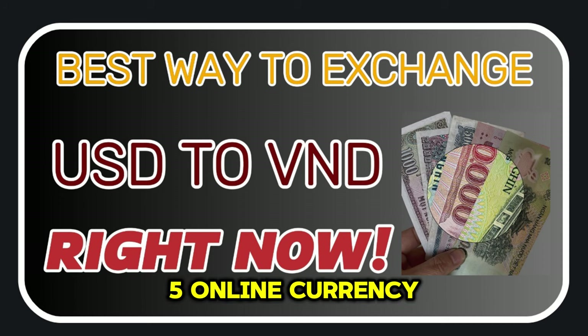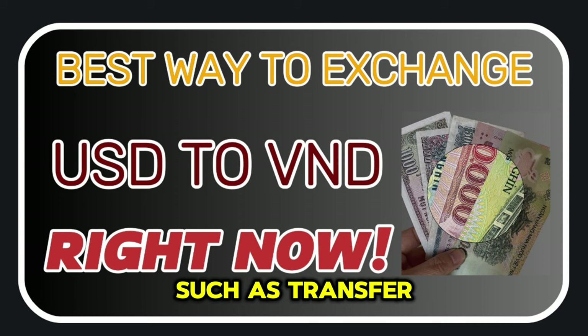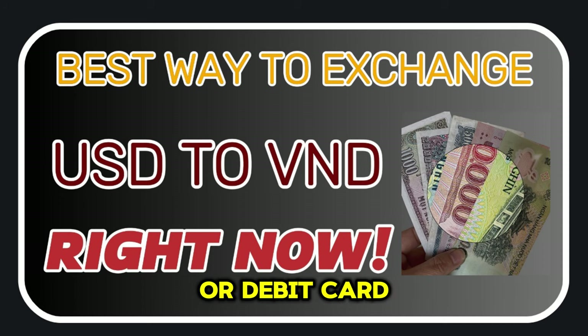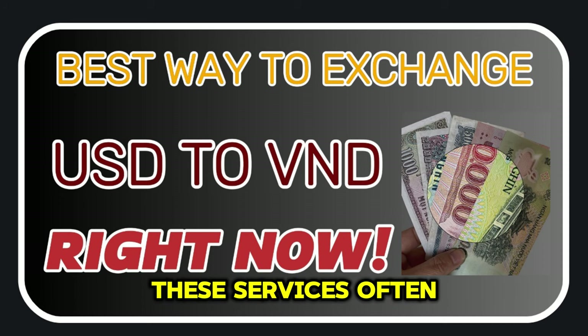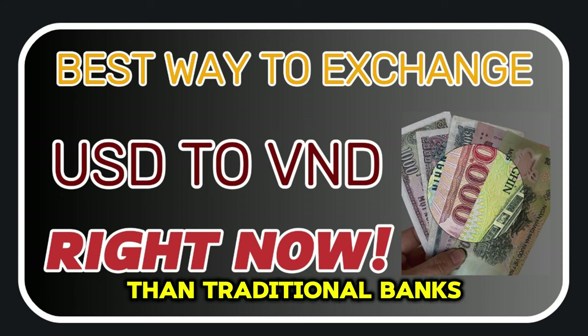5. Online Currency Exchange Services. Online currency exchange services, such as TransferWise or PayPal, allow you to exchange USD to VND online and have the funds transferred to your bank account or debit card. These services often offer competitive exchange rates and lower fees than traditional banks.